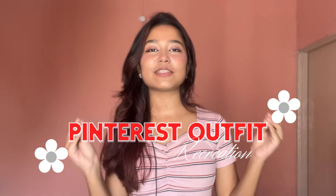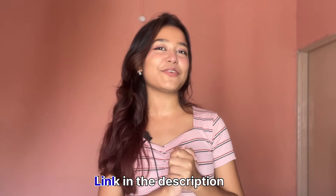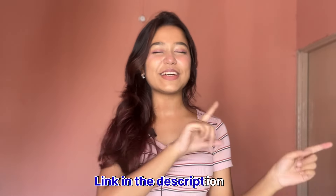Hello everyone, my name is Dikshita and today we are going to recreate some beautiful Pinterest outfits. Without any further ado, let's get into the video.